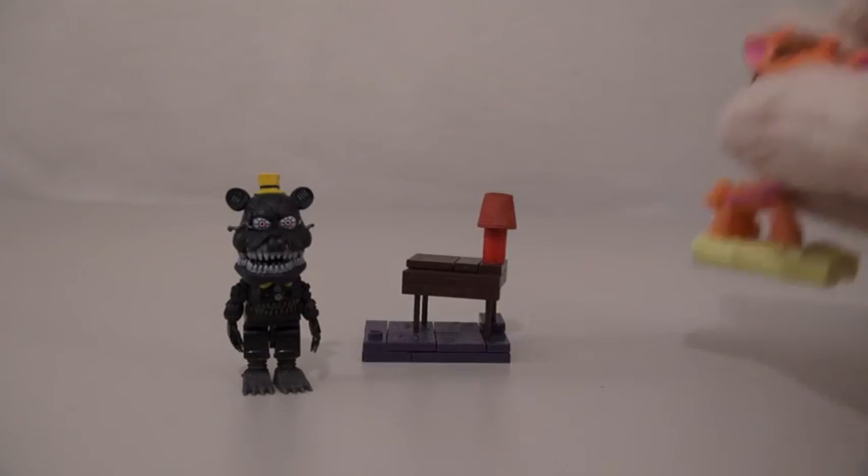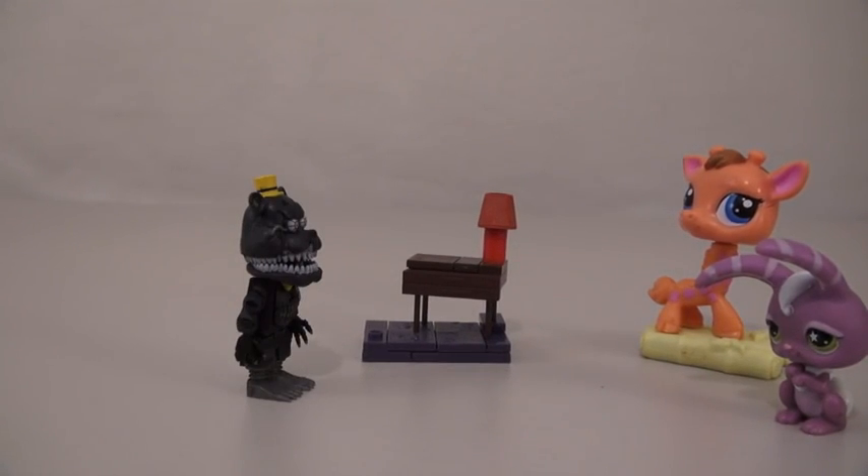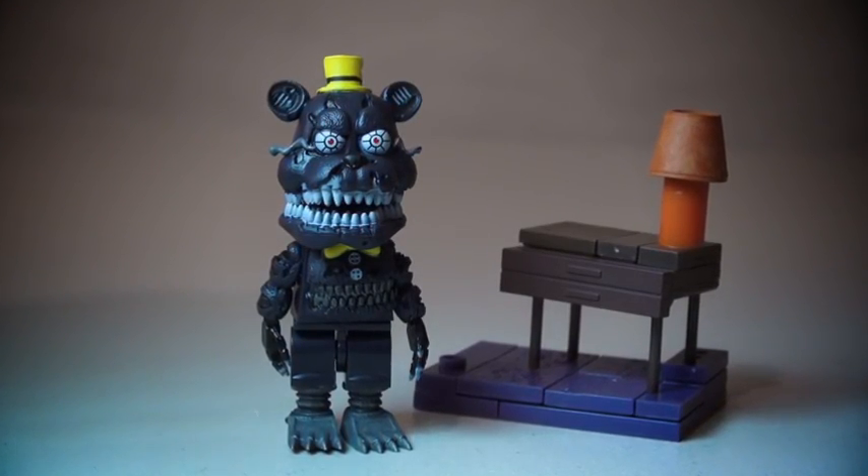Maybe he wouldn't be so bad if we gave him some cute friends to play with! Hey, how are you doing? You wanna play? Ugh! Ow! Well, there it is — the Nightmare Freddy play set!